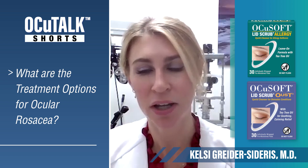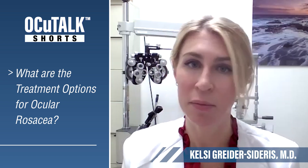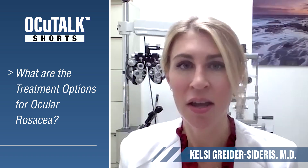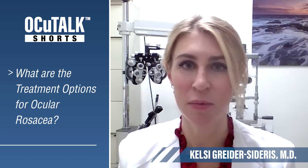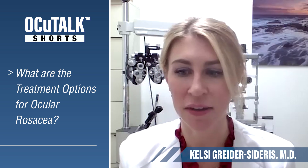These products help cut down on the demodex mites, which we've been focusing quite a bit more on recently. Demodex mites tend to be present in ocular rosacea and also tend to worsen it. So if we can cut down on some of the bacteria and the mites, we can really help reduce the inflammation in the glands.